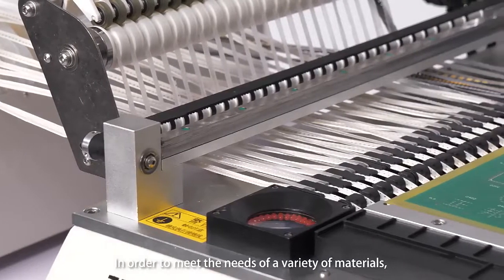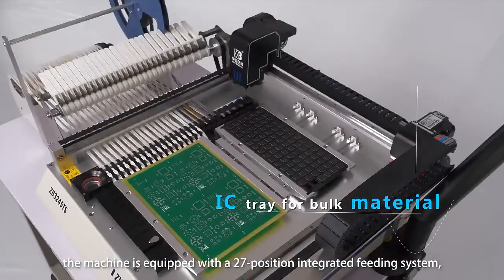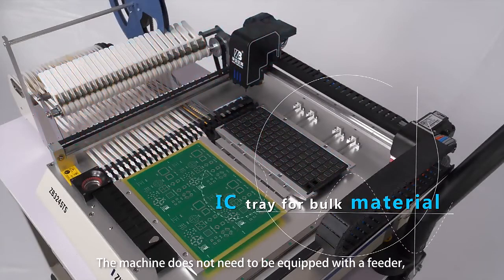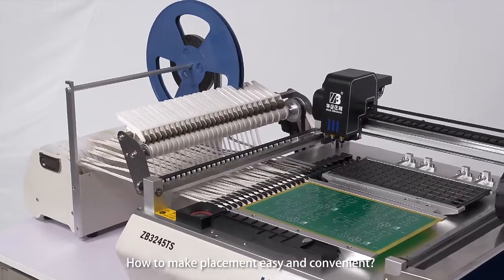In order to meet the needs of a variety of materials, the machine is equipped with a 27-position integrated feeding system supporting IC and bulk materials. The machine does not need to be equipped with a separate feeder, which saves production costs for customers.